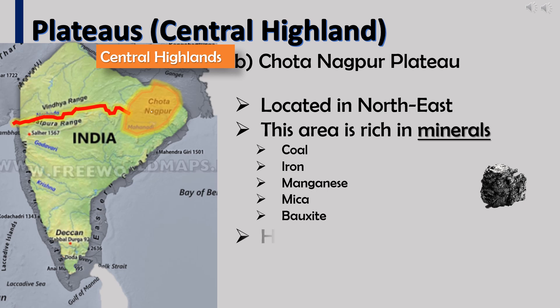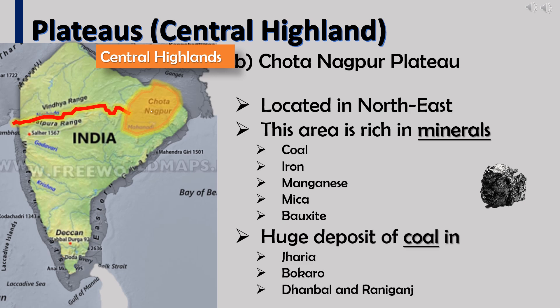There are huge deposits of coal in cities such as Jharia, Bokaro, Dhanbad, and Raniganj.